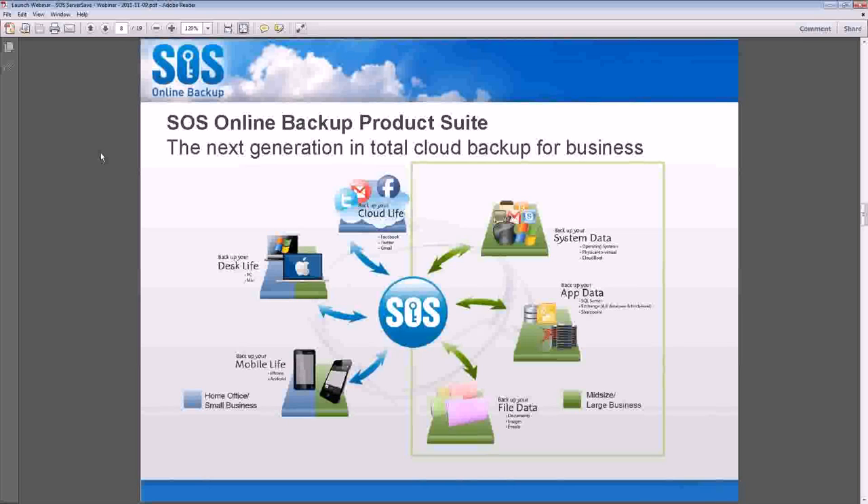System state, applications — so your SQL servers, Exchange, SharePoint, Active Directory — all these things are now covered by our system.